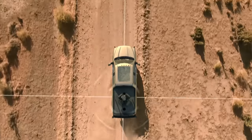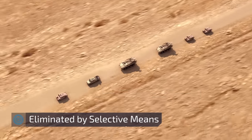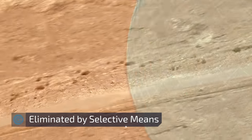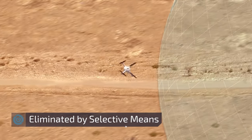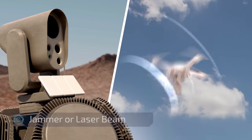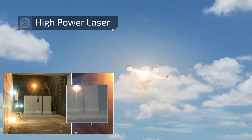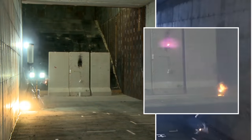When the drones reach the neutralization area, they are eliminated by selected means — activating RF inhibitor jammer systems, or destroying the drone with a high-power laser beam. Either way, the drones are taken down.